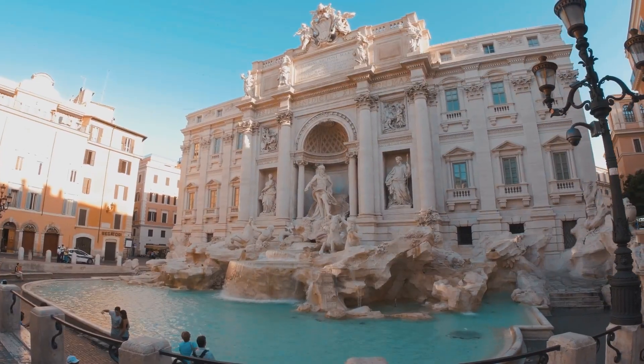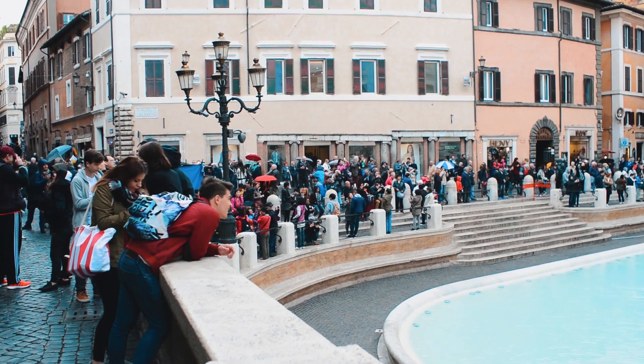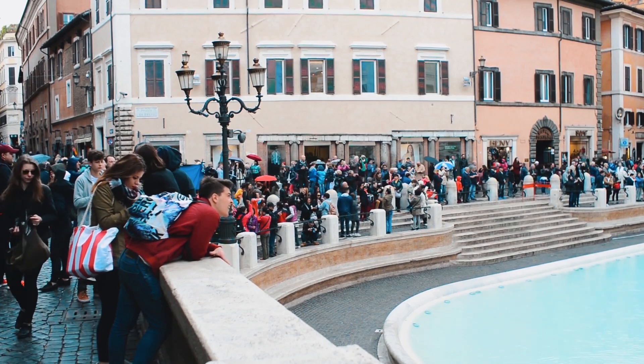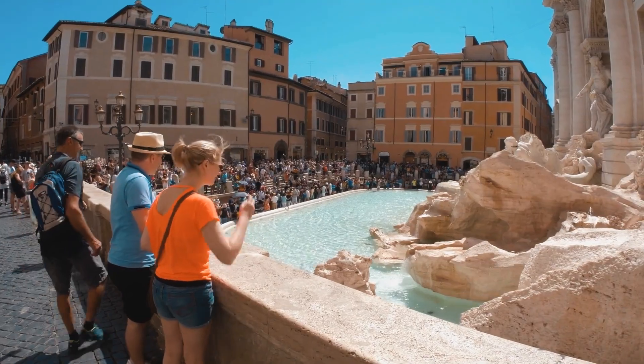The details are impressive. The tip here is to visit the Trevi Fountain at night. Up until 2 a.m., you will find crowds admiring the lights and shadows over the sculptures, and you will see many people throwing a penny into the fountain, a long-lasting ritual for good luck and wealth.